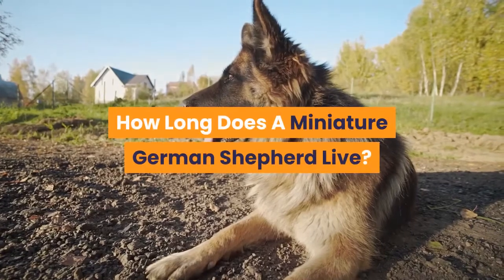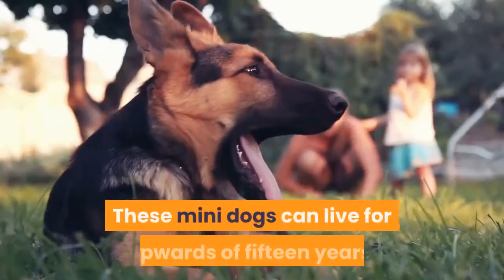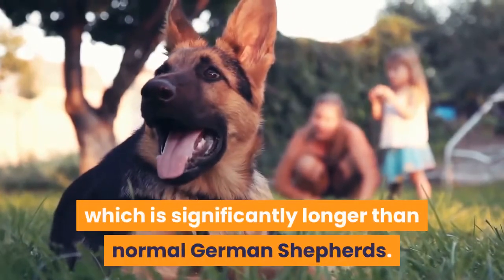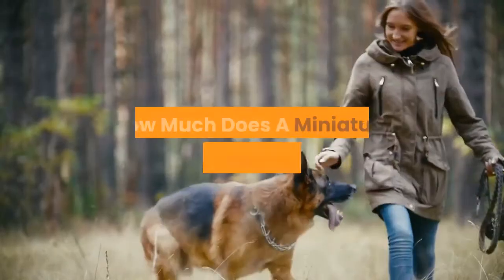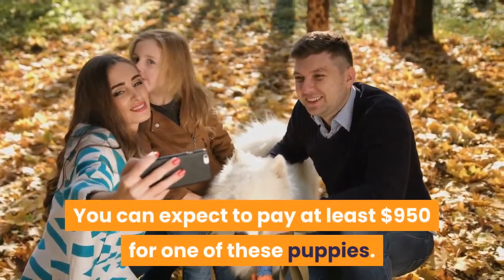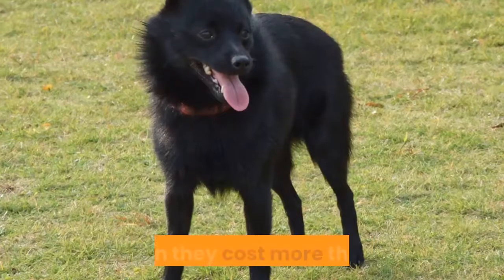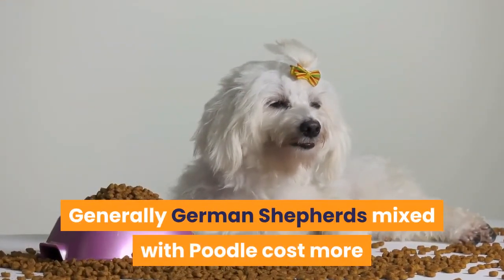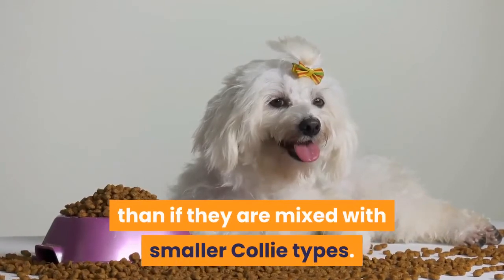How long does a Miniature German Shepherd live? These mini dogs can live for upwards of 15 years, which is significantly longer than normal German Shepherds. How much does a Miniature German Shepherd cost? You can expect to pay at least $950 for one of these puppies, but often they cost more than that. Generally, German Shepherds mixed with Poodle cost more than if they are mixed with smaller Collie types.